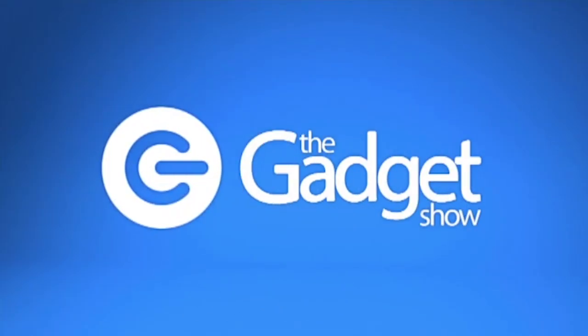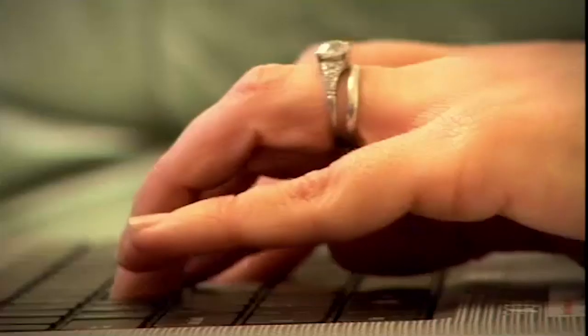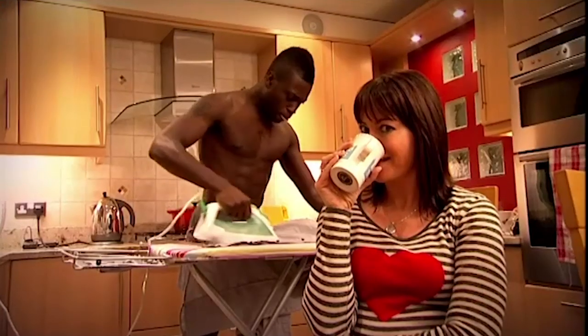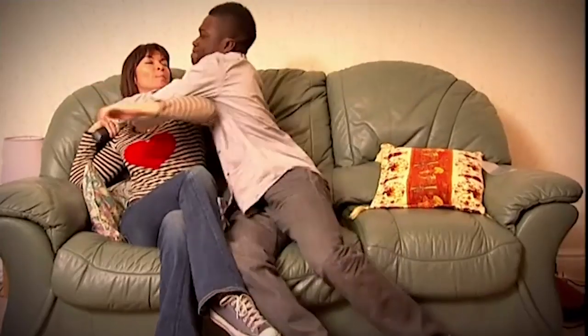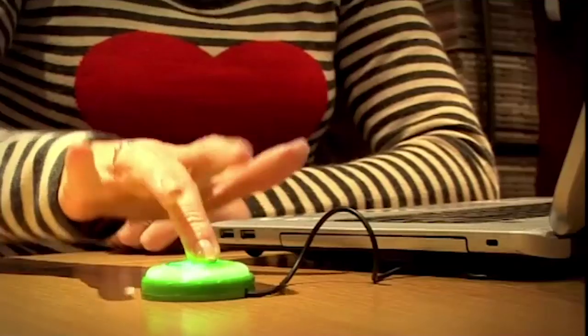This time on The Gadget Show, Otis and I are out to save you a lot of money — honestly, hundreds of quid are up for grabs. The sexy one and the other sexy one go head to head in a money-saving, cost-cutting, wallet-bulging smackdown to see who can find the best ways to reduce tech running costs.